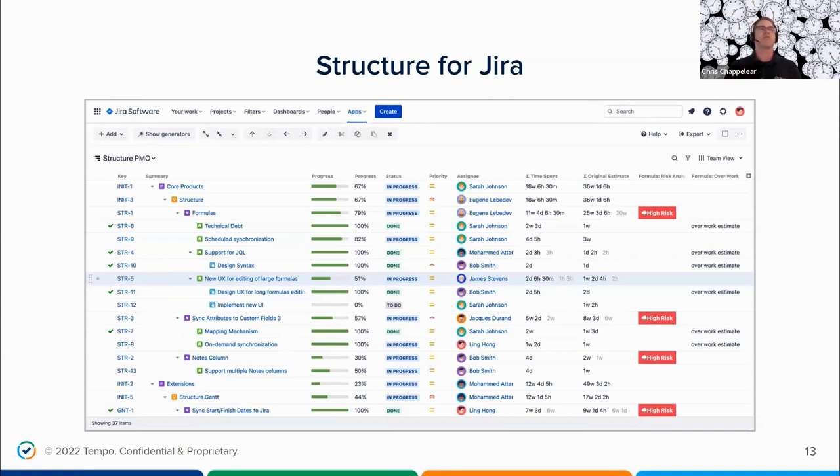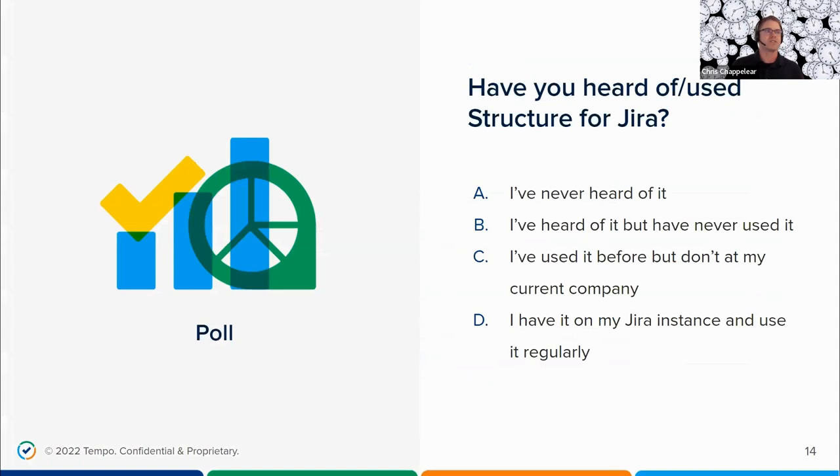Before I go further with the integration and with Structure, I'd like to ask a second poll question: how many of you have used Structure for JIRA? About 58% have never heard of Structure — I've got a treat for you. About 24% have heard of it but never used it, 5% have used it at a former company, and 13% use it regularly.